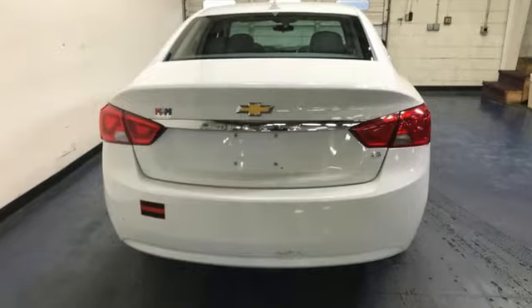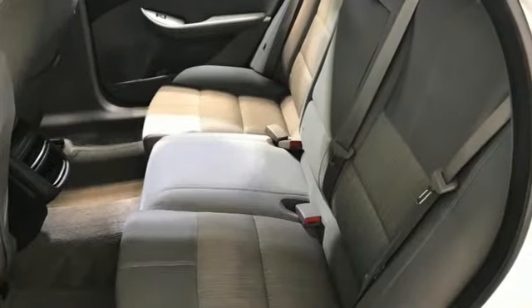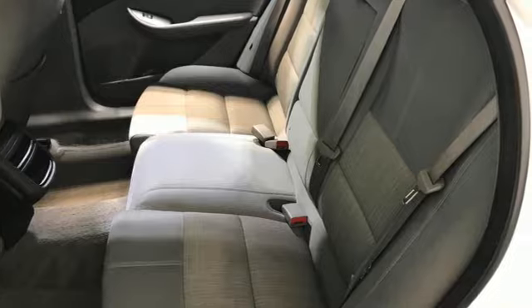Chevrolet, 100 years of icons. If you've been waiting for the perfect time for a test drive, the time is now. Experience it today.